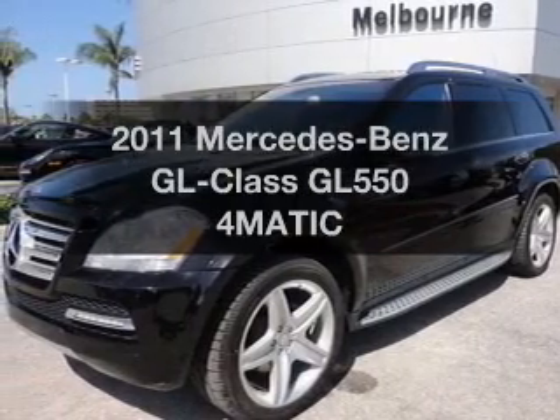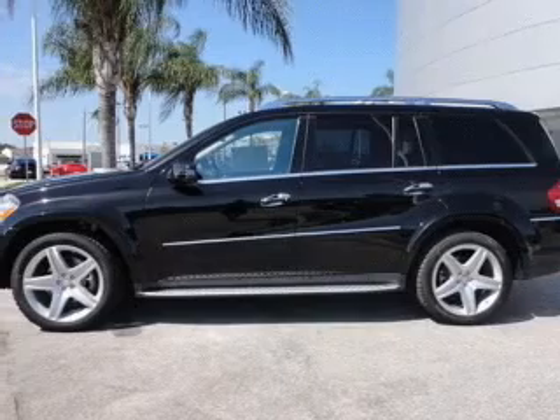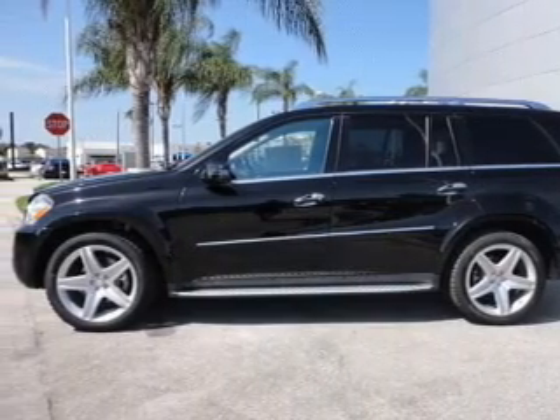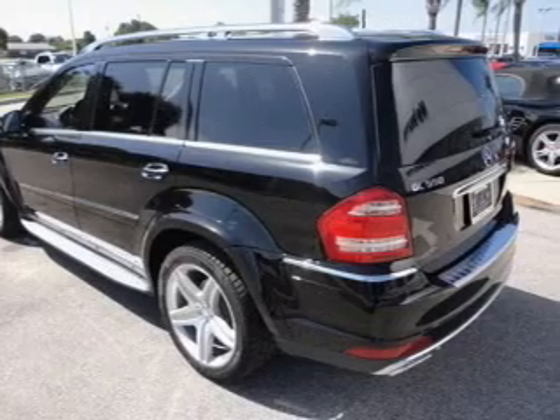Get noticed in this 2011 Mercedes-Benz GL Class. Travel the roads in style and comfort in this great vehicle with a powerful 8-cylinder engine that responds smoothly to its automatic transmission.